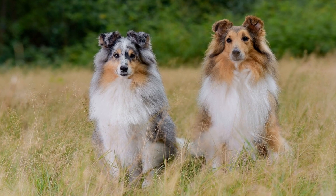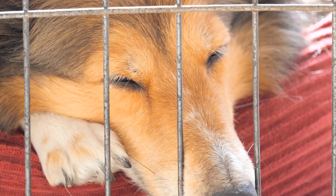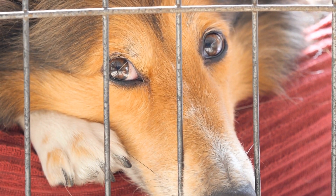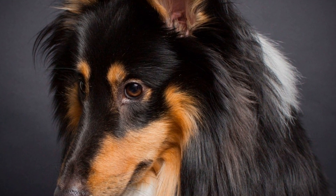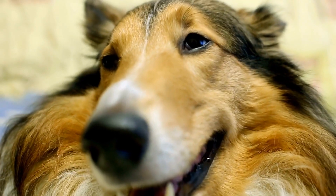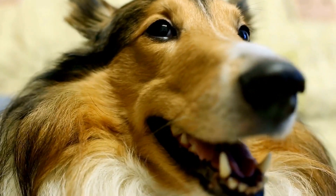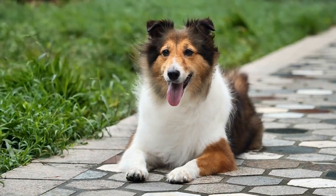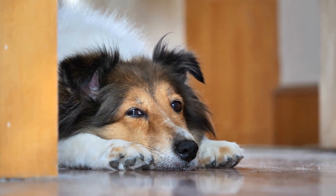Apart from genetic screening, there are other health tests that Shetland Sheepdogs should undergo. These include routine blood tests, eye examinations, and thyroid function tests. Blood tests can help identify any underlying health problems or nutritional deficiencies that may affect the overall well-being of the dog. Eye examinations can detect various eye disorders, including those not covered by genetic tests. Thyroid function tests are important as hypothyroidism is a common condition in Shelties. Early detection and treatment of these health issues can significantly improve the dog's quality of life.